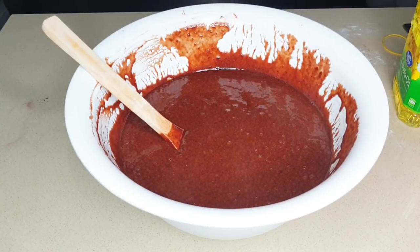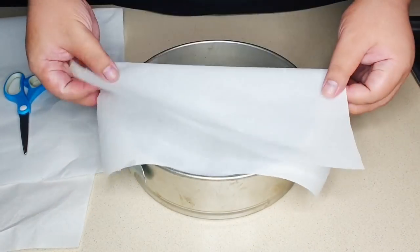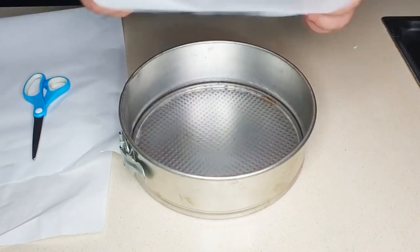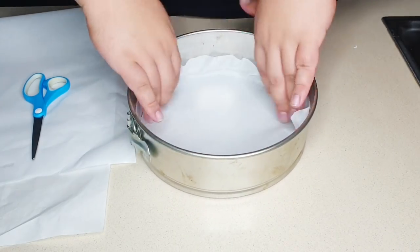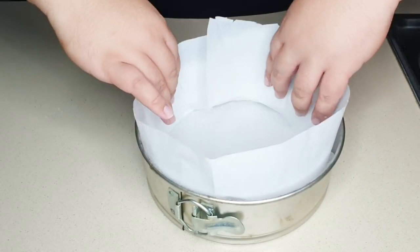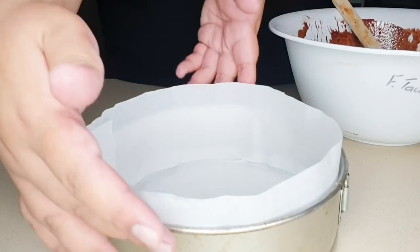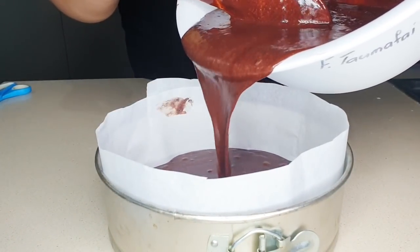Next, grab your baking paper and cut a circle to form the base of the tin. Then cut a strip of baking paper to cover the sides of the baking tin. Just be careful when using the scissors. Grab a little bit of the cake mix to attach the ends of the strip together, then pour the cake mix into the cake tin.